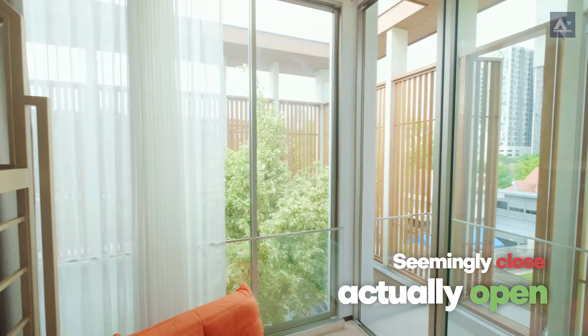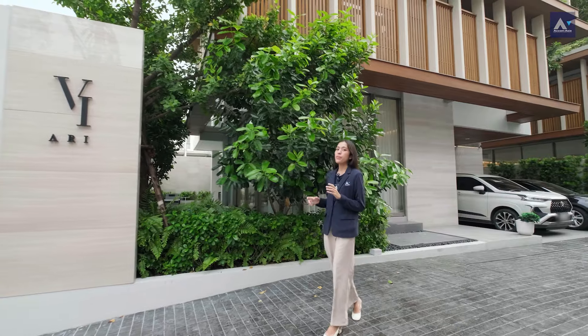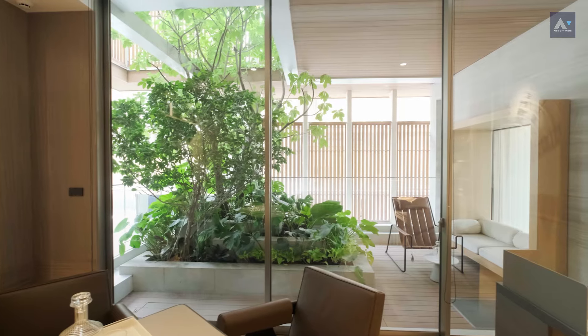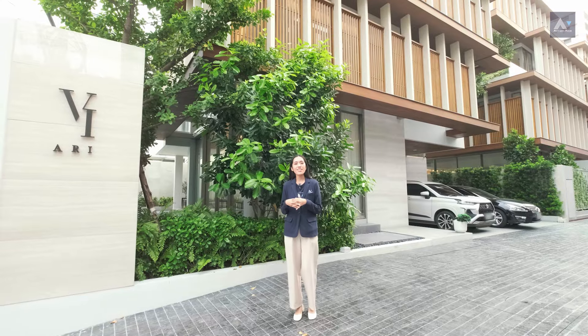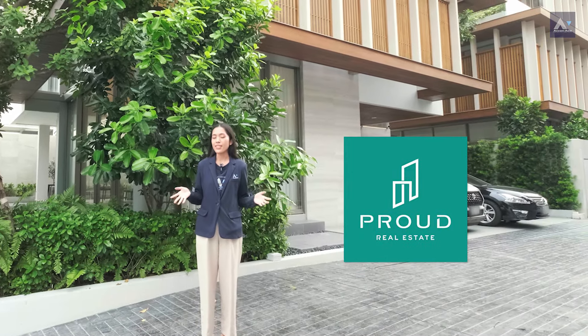Seemingly false but actually open — that's how we describe this house. Private from the outside but inside wide open to nature and space. Join us on this exclusive tour. We are Revived by Real Estate, and we explore this unique design together at Home Asia Real Estate Real Life.